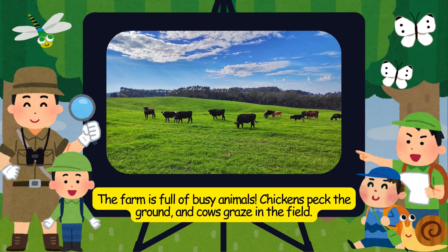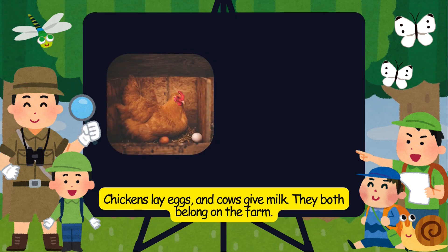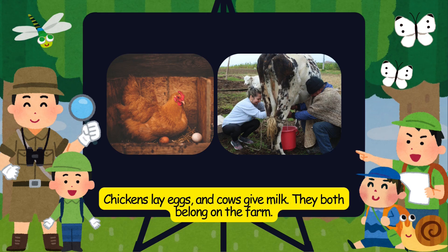The farm is full of busy animals. Chickens peck the ground, and cows graze in the field. Chickens lay eggs, and cows give milk. They both belong on the farm.